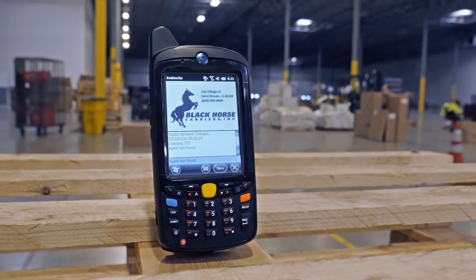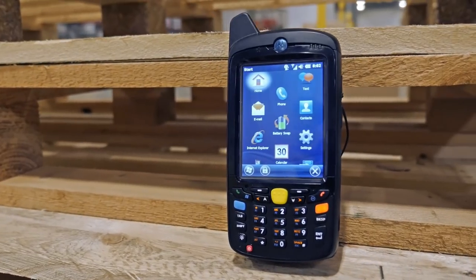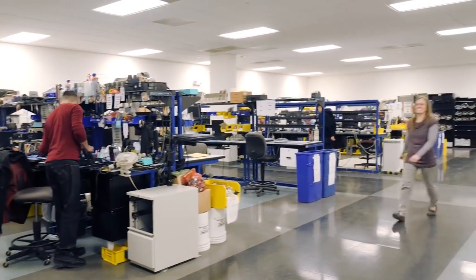The total solution also included integrating nearly 400 Motorola MC67 handheld scanners. Our relationship with Black Horse is based on trust. We've proven we can deliver on our promises with the consistent quality and services that they expect and, in truth, they deserve.